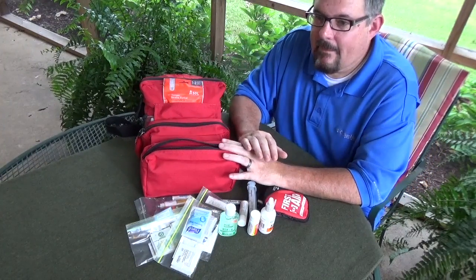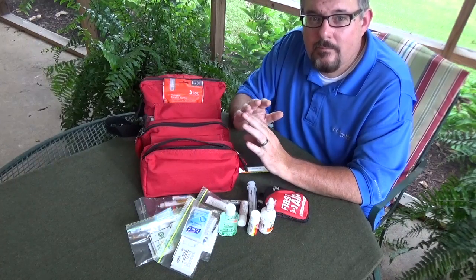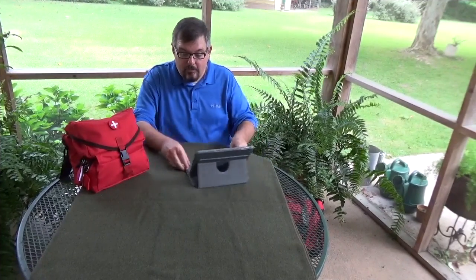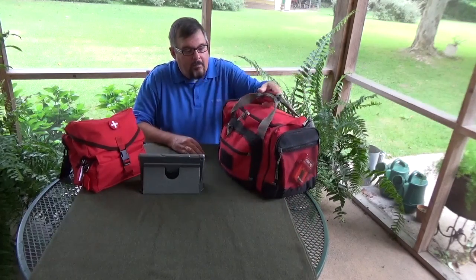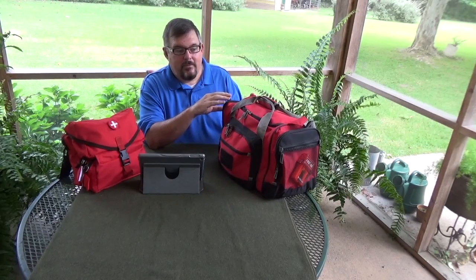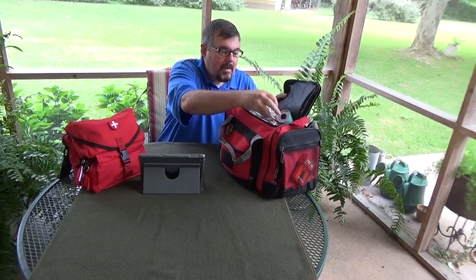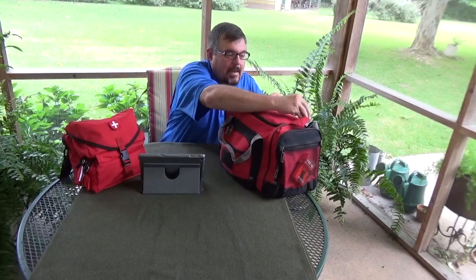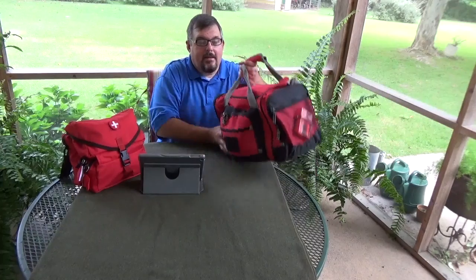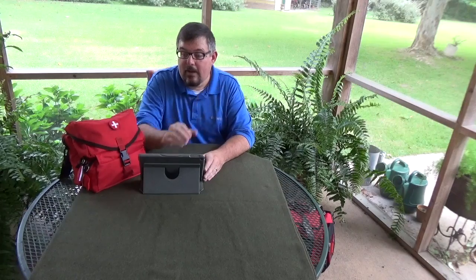This first aid kit is not a hospital, but it has a lot of things to treat all major first aid priorities. I also have a big red long-term kit stored at home with duplicates of everything in this bag — extra bandages, band-aids, tapes, cold packs — to resupply this kit or to use in a long-term urban survival situation.